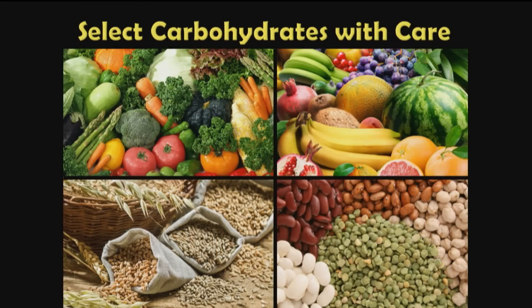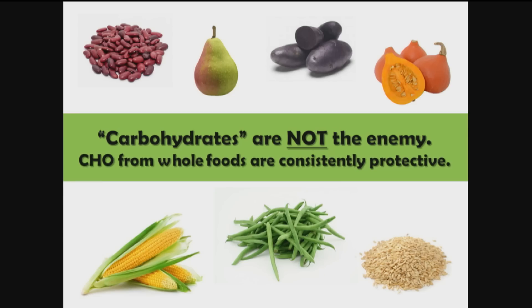Step two is to select our carbohydrates with care. Carbohydrates are not the enemy — they are consistently protective to human health when they come from whole plant foods. If you remember the list of protective and pathogenic factors, all plant foods are the most protective. Just take a look at the carbohydrate content of plant foods.